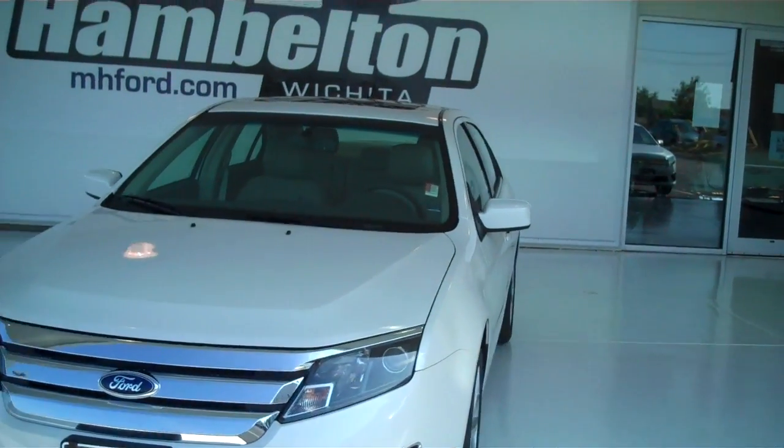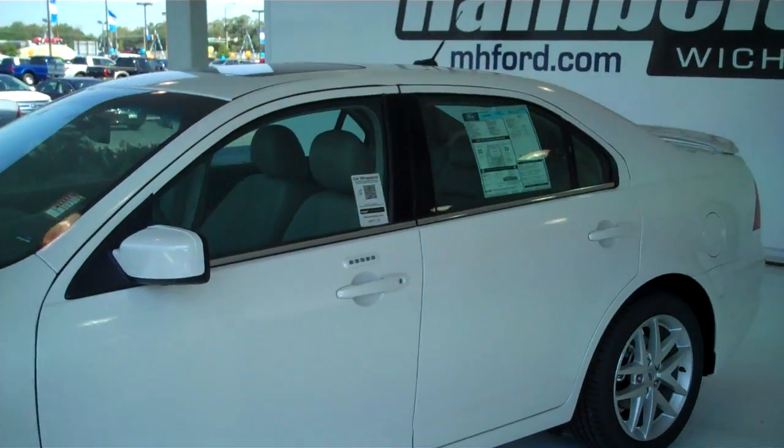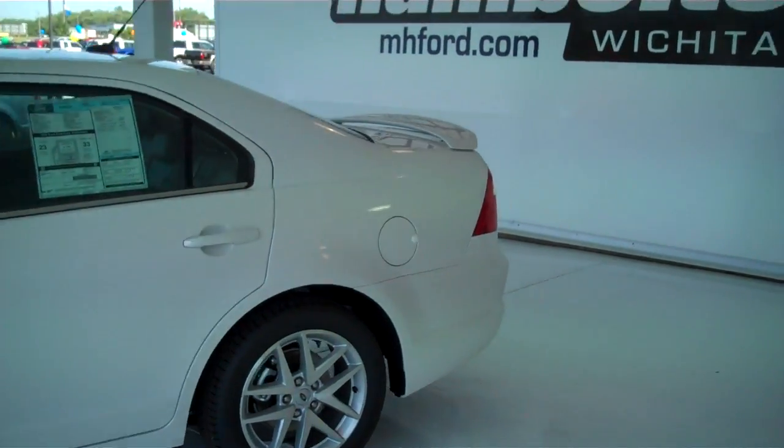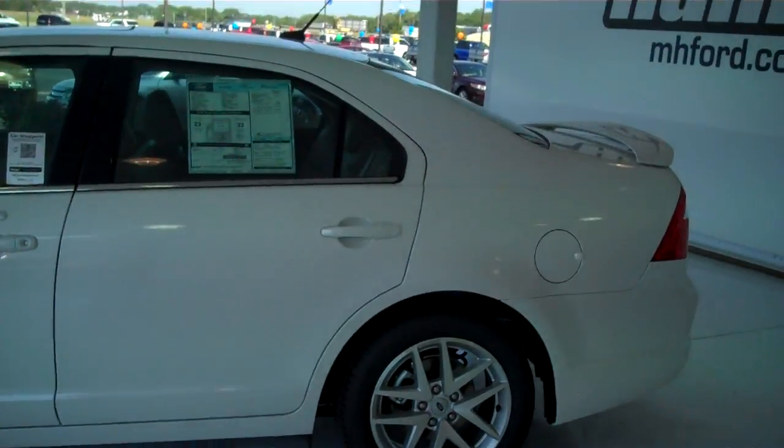Stock number 120974. Here we have a 2012 Ford Fusion. This one is white in color, this one is brand new — everything is in brand new condition.